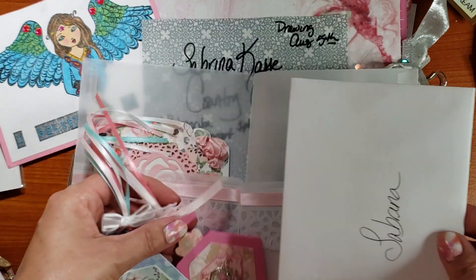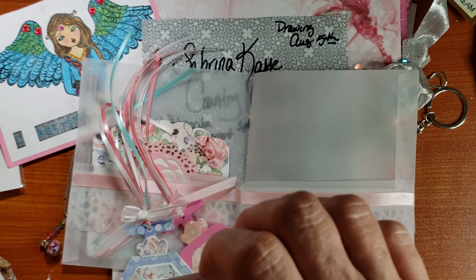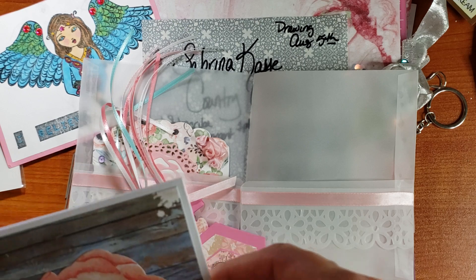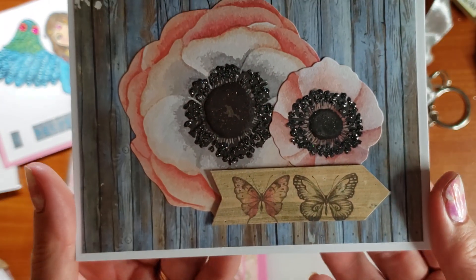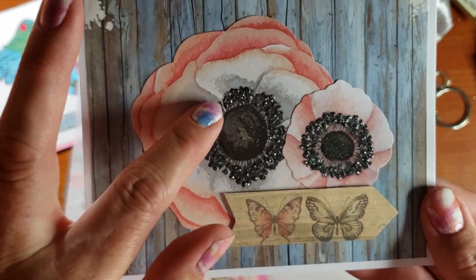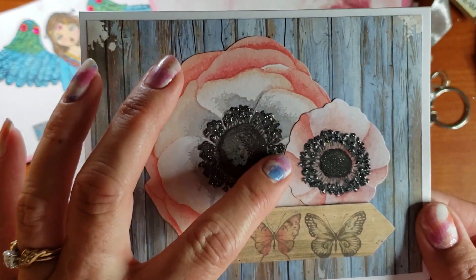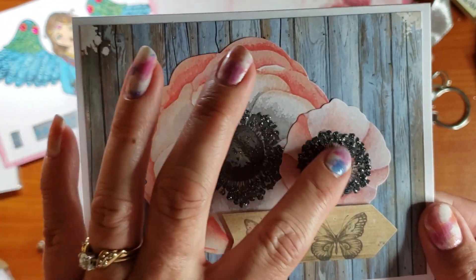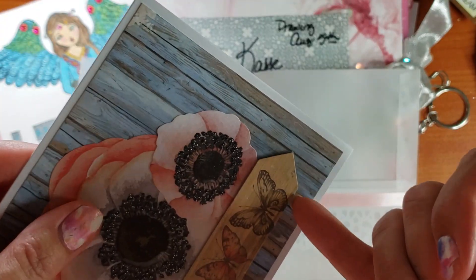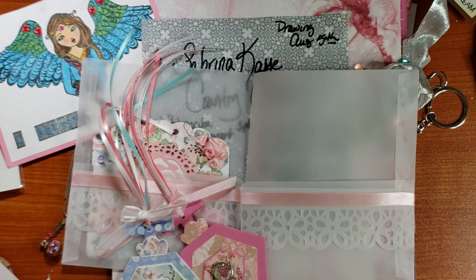I did make Sabrina a card, but it's for her — it's not for her to reuse and send to someone else, so I won't get any points for this. The whole thing is with the BoBunny Butterfly Kisses. I used my Nuvo Crystal Drops, Wink of Stella, and Glossy Accents on the centers. There is a little bit of mounting tape under here — it's very thin — and the message inside is for her.